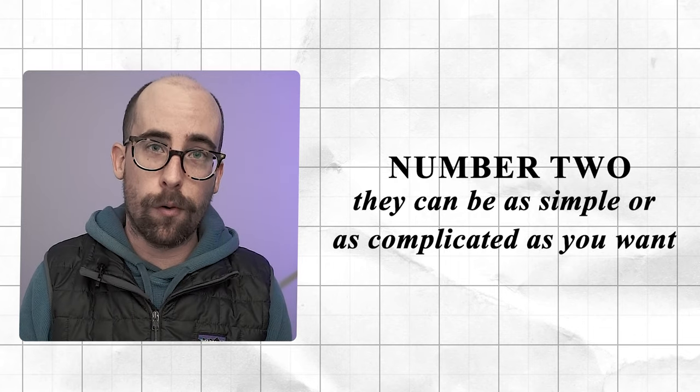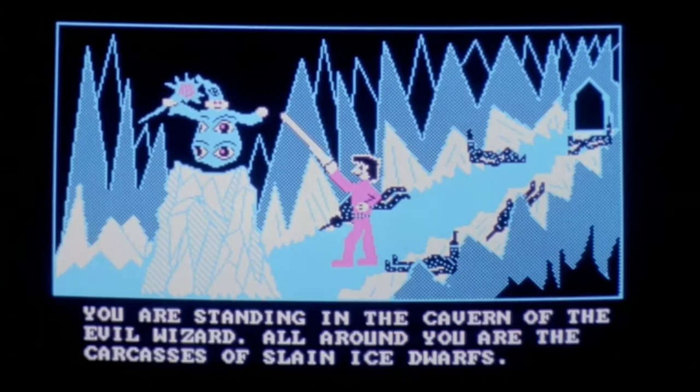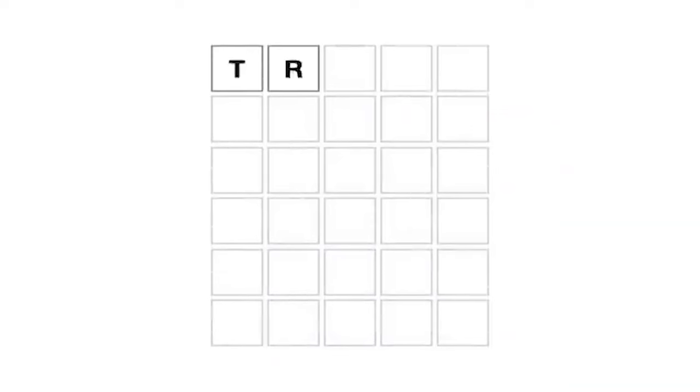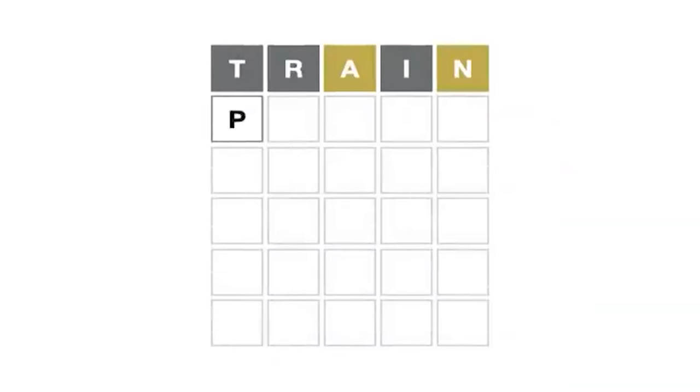Games can be as simple or as complicated as you want. You could do a simple text-based game where you're entering commands, or you can make it more complex like Wordle, Pong, or something with a lot of interaction and web sockets. You can really go crazy on this and make it as complicated as you want from a back-end perspective.